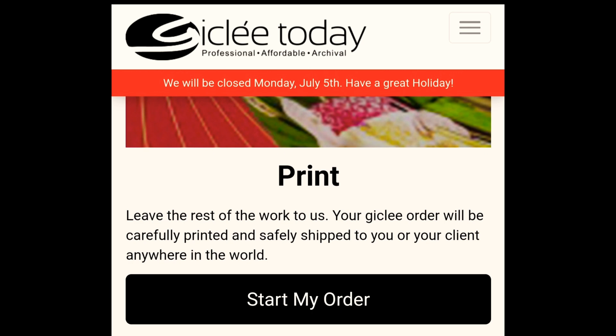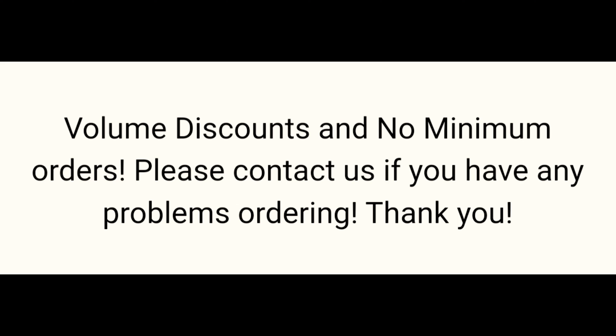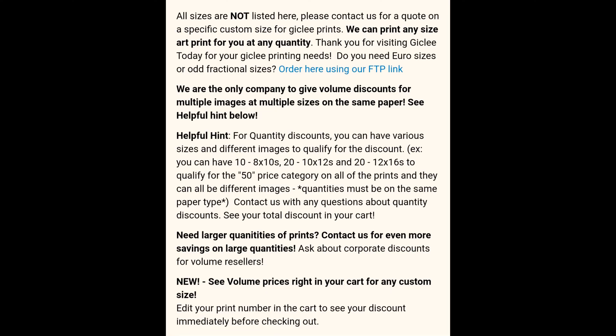They do offer volume discounts, but there are no minimum orders, which is awesome. What's really great about this company is you can still get the volume discount even if they are different images. So as you see here, if you get five of one image and then five of another, that still counts as ten even though they are different images. You just have to use the same paper and the same size, which is really cool. I haven't found any other company that does this.